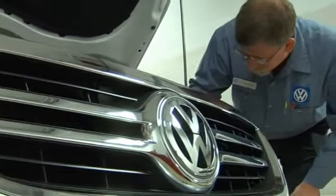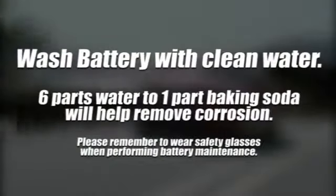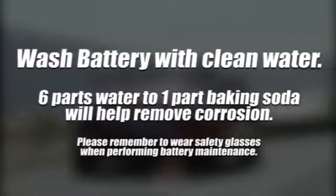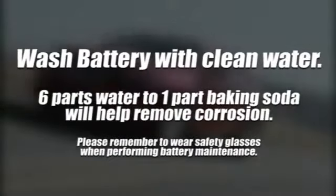Regular battery maintenance can help extend the life of your battery and increase its performance. To extend the life of your battery, periodically wash it with clean water. A mixture of 6 parts water to 1 part baking soda will help remove any heavy corrosion that has accumulated.